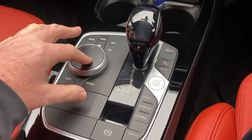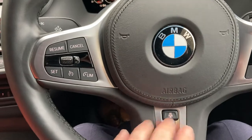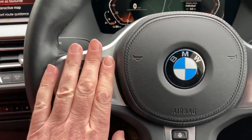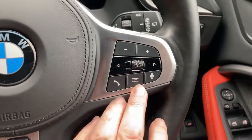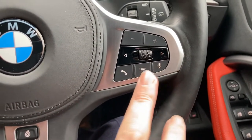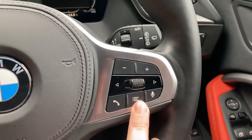You've got different driving modes and the iDrive controller which operates the screen. On the steering wheel you've got a heated steering wheel, which I'm going to turn on. You've also got cruise control and speed limit display on one side of the wheel. On the other side you can choose the entertainment source, and we've got voice control and the ability to answer the telephone.